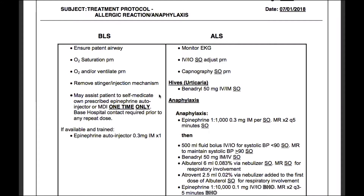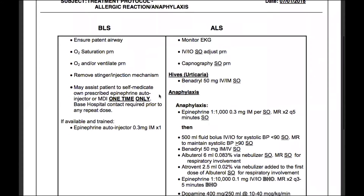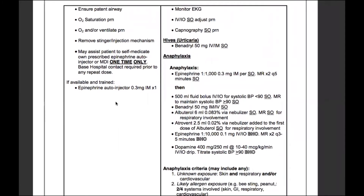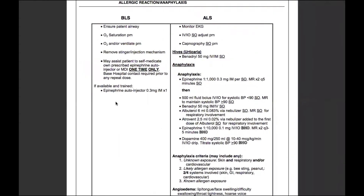Based hospital contact is required prior to any repeat dose. If available and trained — which by the end of this program you will be trained — you have a standing order to administer epinephrine via auto-injector, 0.3 milligrams, one time. Any repeat doses need to go through a base hospital.